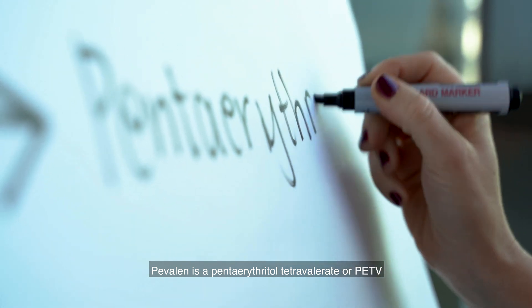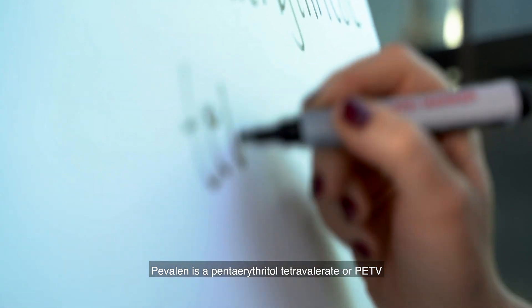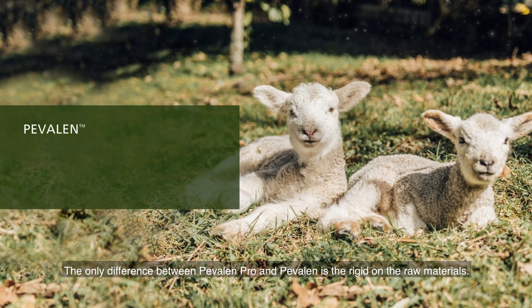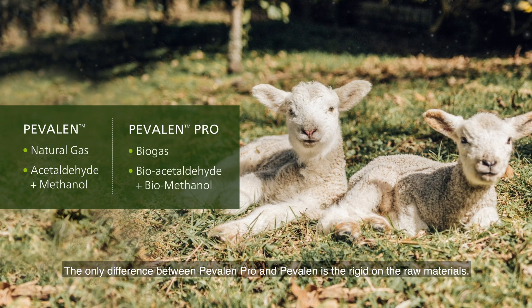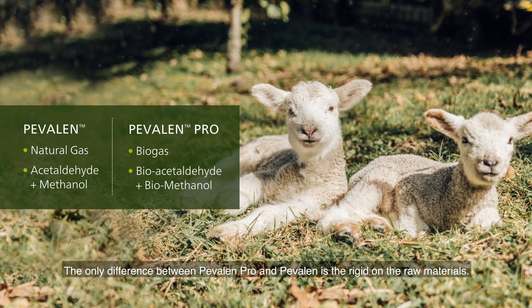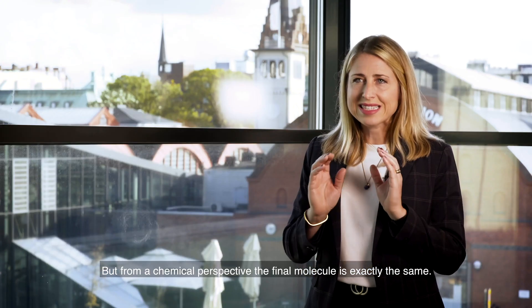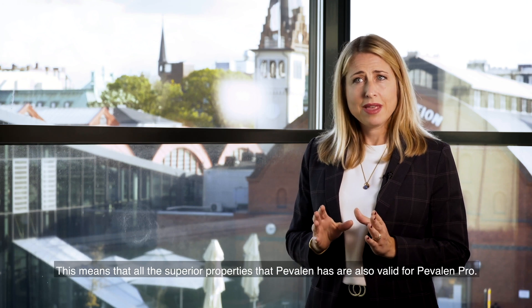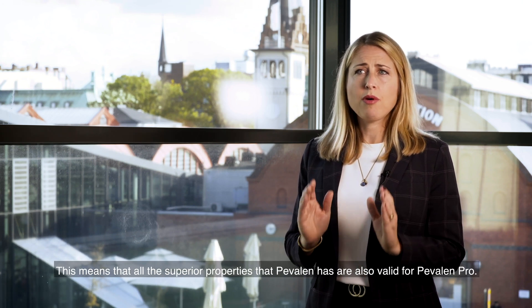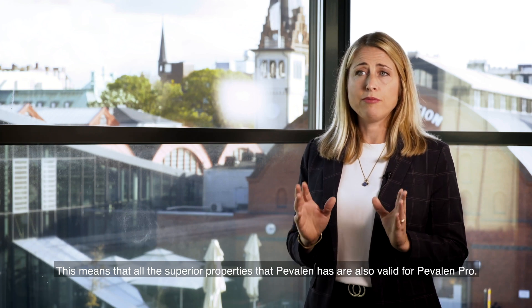Pevalen is a Pentaerythritol Tetravalerate, or PETV. The only difference between Pevalen Pro and Pevalen is the origin of the raw materials. But from a chemical perspective, the final molecule is exactly the same. This means that all the superior properties that Pevalen has are also valid for Pevalen Pro.